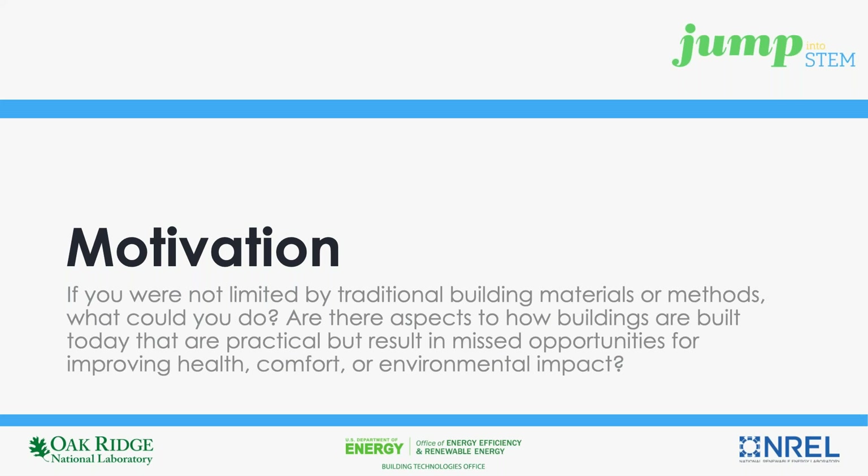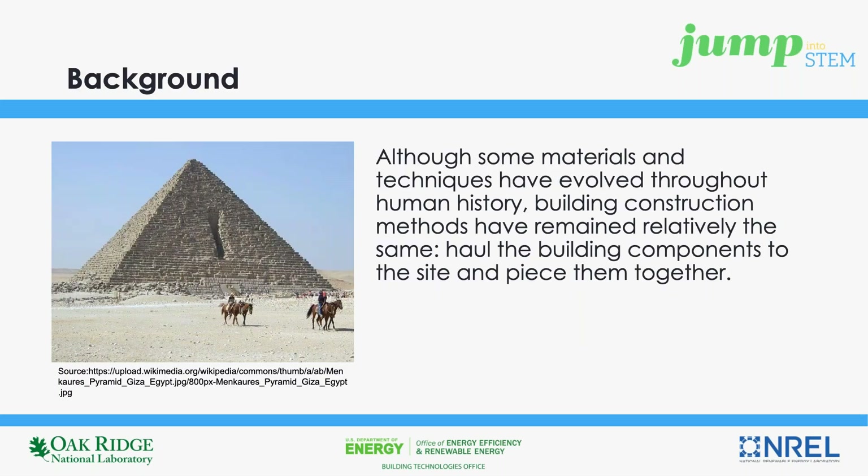What could we do differently? In general, the building construction industry has remained relatively unchanged. Certainly, our materials and our techniques have evolved throughout our history. We've even named our historical time periods after some of these materials — think of the Stone Age or the Bronze Age. However, the fundamental practice of hauling materials to the construction site, where they are then assembled, has remained our go-to method.